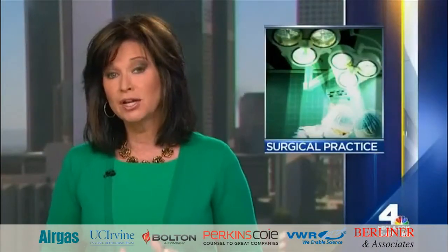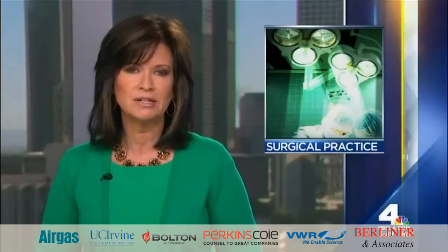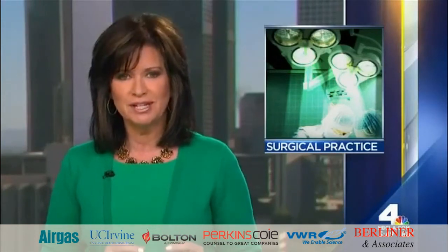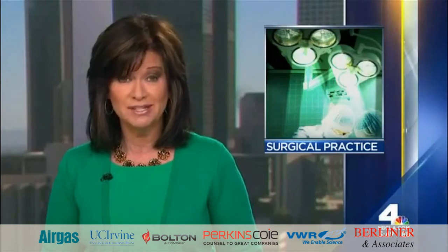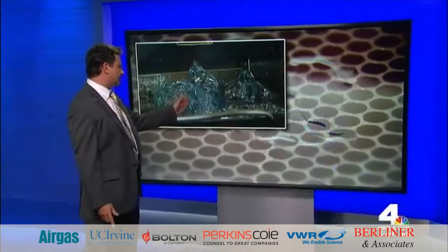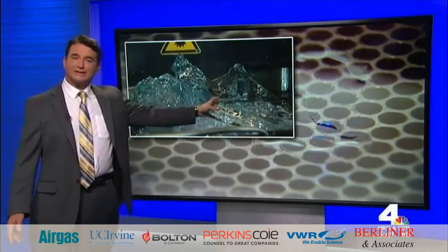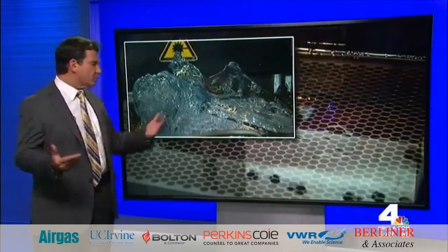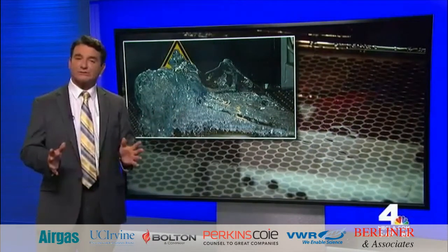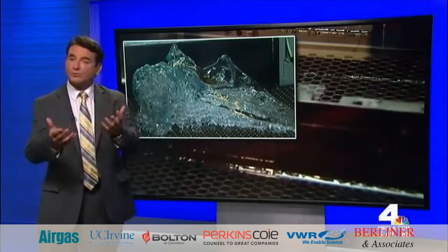Imagine if your surgeon could practice on your body before your actual surgery. A doctor at Hoag Orthopedic Institute in Orange County is using 3D printing. This is actually a form of a shoulder made from a 3D printer — Dinsmore 3D printing in Costa Mesa turned a CAT scan into this plastic replica of the bone in just hours. By looking at this and studying it, the surgeon was better able to prepare and do more precise surgery.